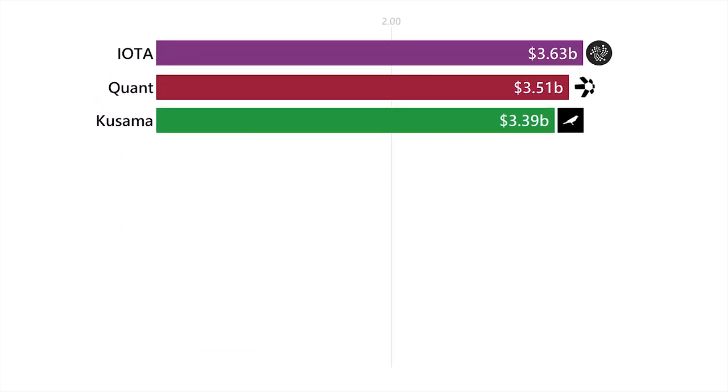Iota isn't even a blockchain — it's a DAG, but it does offer free transactions and actually gets faster the more people use it.